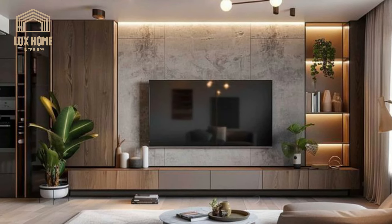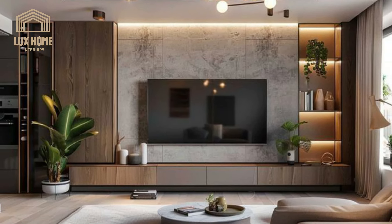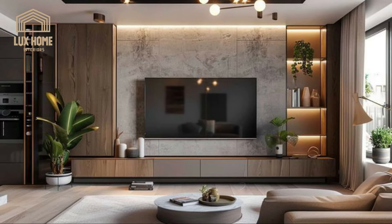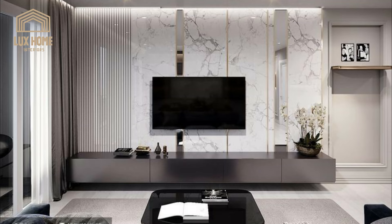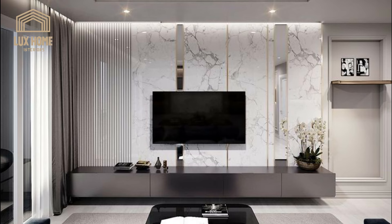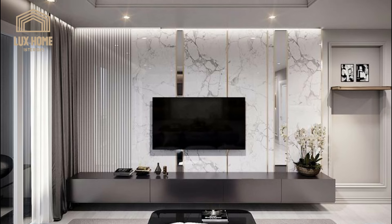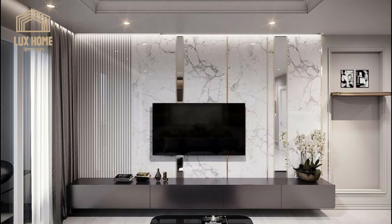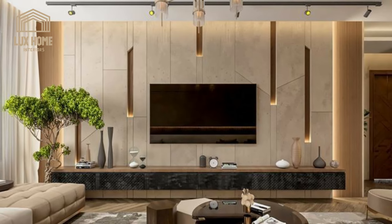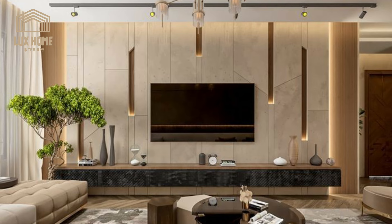Durability is a non-negotiable attribute of high-quality TV wall units. Materials are not only selected for their aesthetic appeal, but also for their ability to withstand the rigors of daily use. From scratch-resistant surfaces to robust hinges, every aspect is chosen to ensure the longevity of the unit's appearance and functionality.